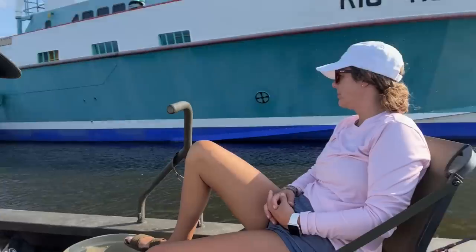Everybody loves bluegill. We're not gonna be doing a catch, clean, cook today — Jared will probably take some home to feed the family. But it's our last day in Louisiana. DJ, it's been fun. Have you enjoyed the alligators? I mean, not so much.